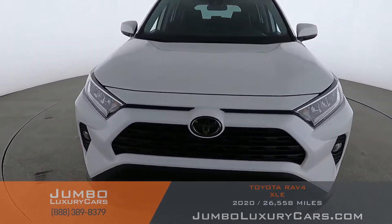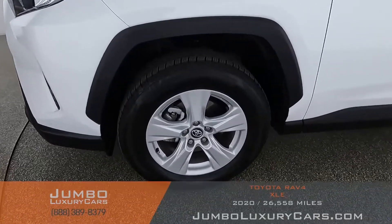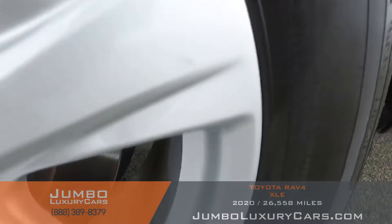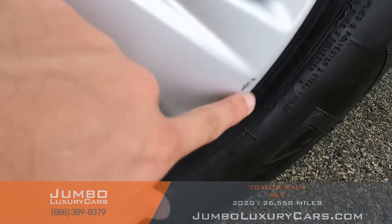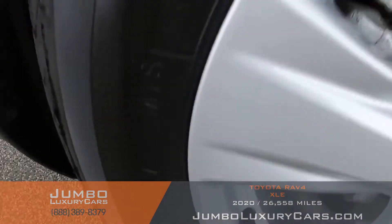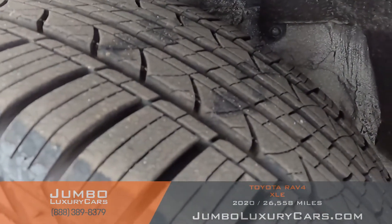Overall the exterior is in excellent condition. Now let's check out the rims and tires, checking for any curb rashes and tire condition. Here we have light curb rash — nothing major. Tires are in excellent condition.